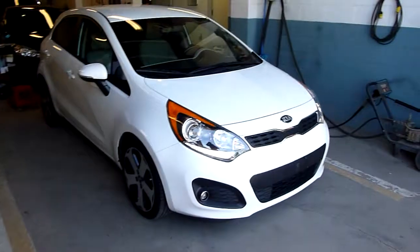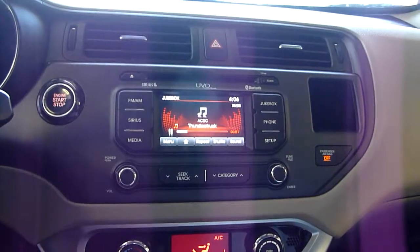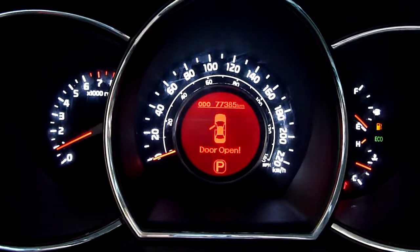Hey there, today at Banacado Sales we have a 2014 Kia Rio SX. This is a hatchback, only has 77,385 kilometers on it.